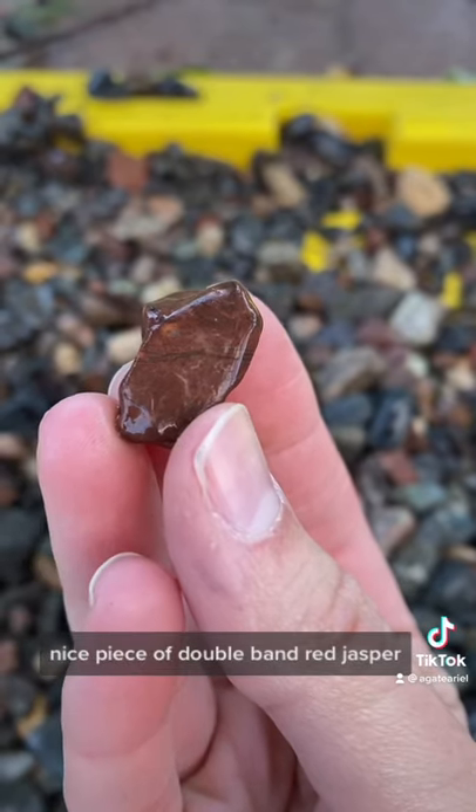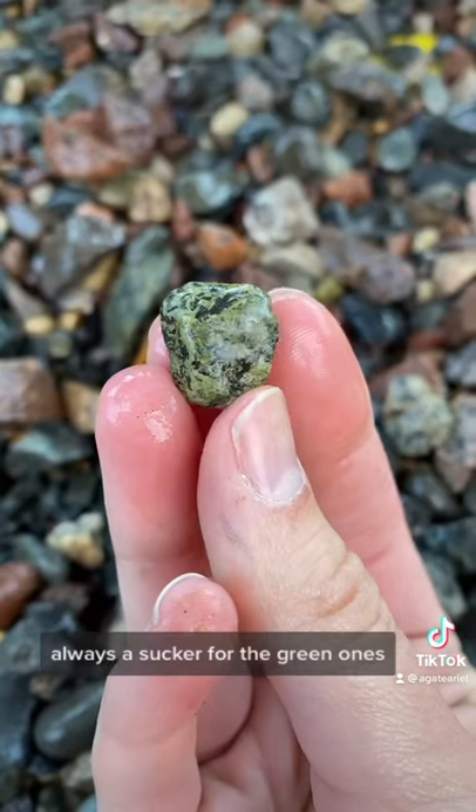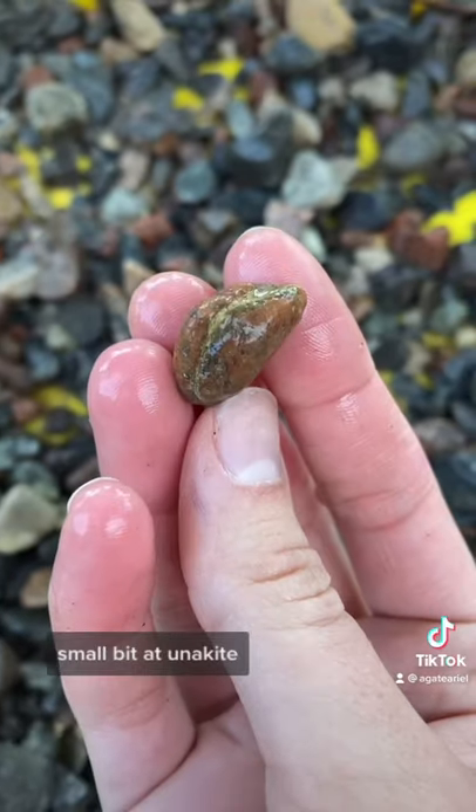Nice piece of double band red jasper. Always a sucker for the green ones — small bit of unakite.